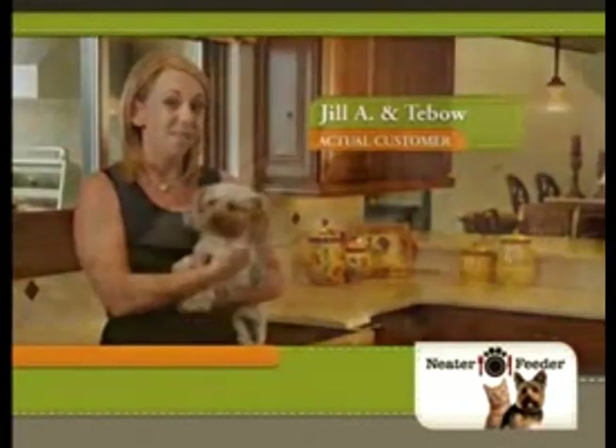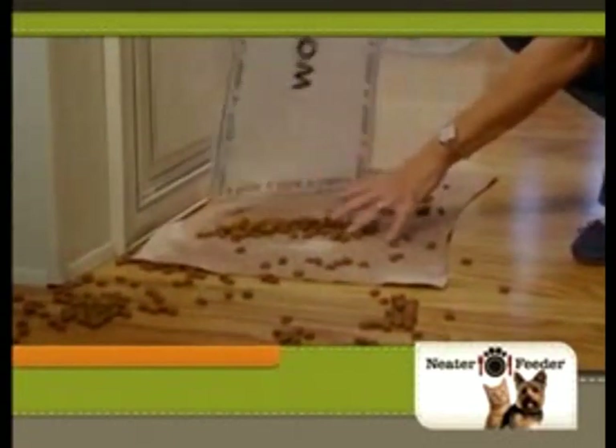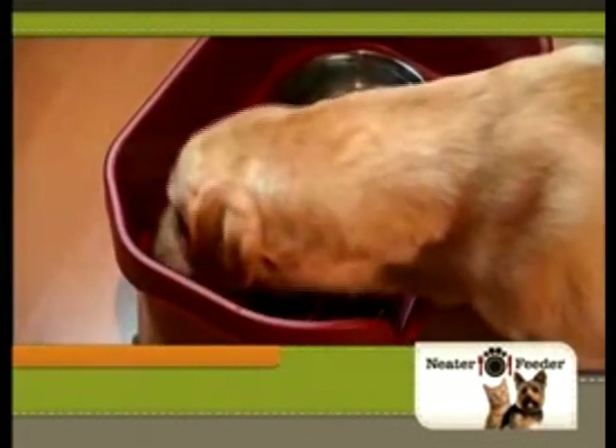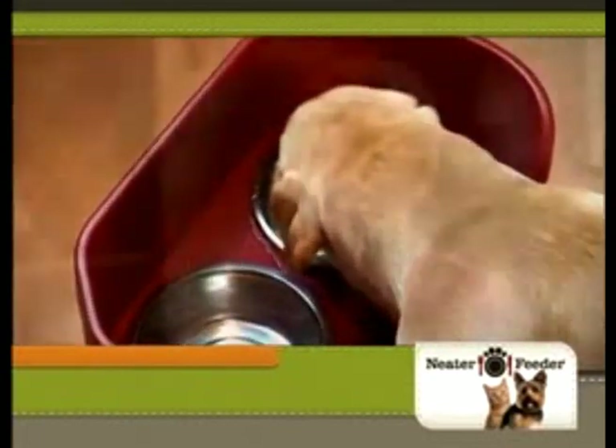I have tried everything to keep the water in the bowl and the food in the dish — and that includes towels, mats. So I bought it and the Neater Feeder blew me away. I was skeptical. And the very first time he drank the water, I went, wow, it works.